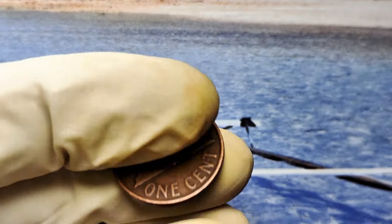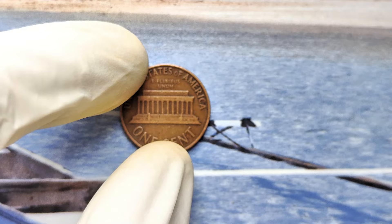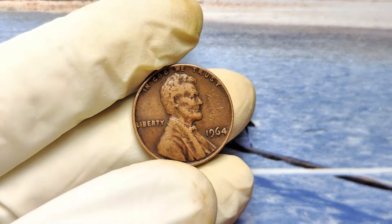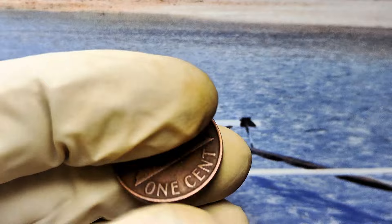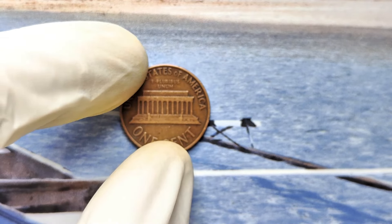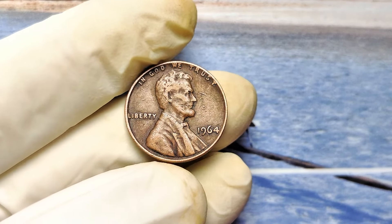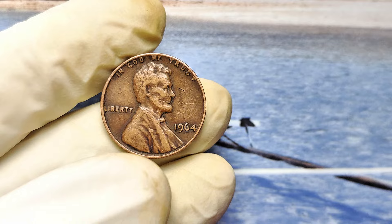Imagine holding that $997,000 check in your hands. Picture the look on your family's faces when you tell them your old penny paid for a new house or a dream vacation. Don't just dream about it — act on it. And before you go, here's one last cliffhanger: what if I told you there's another coin from the same year that could be worth even more? In my next video, we'll dive into the 1964 Doubled Die Penny, a coin so rare that most collectors haven't even seen one in person.